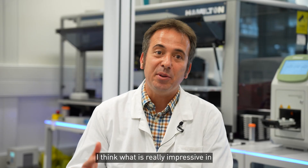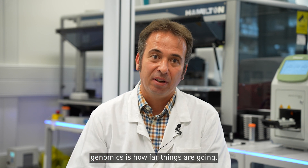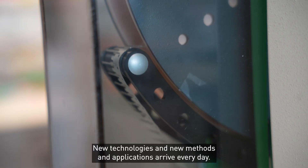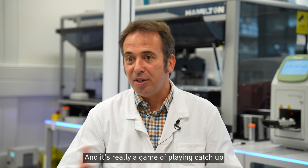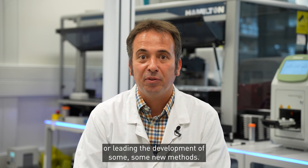I think what is really impressive in genomics is how far things are going. New technologies, new methods, and applications arrive every day, and it's really a game of playing catch-up or leading the development of some new methods.